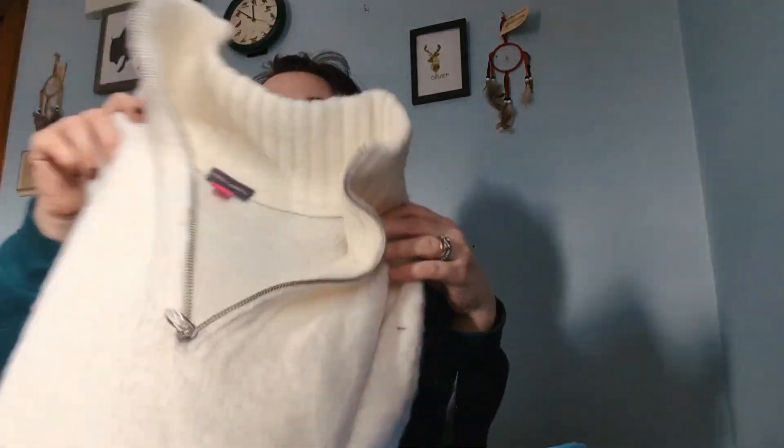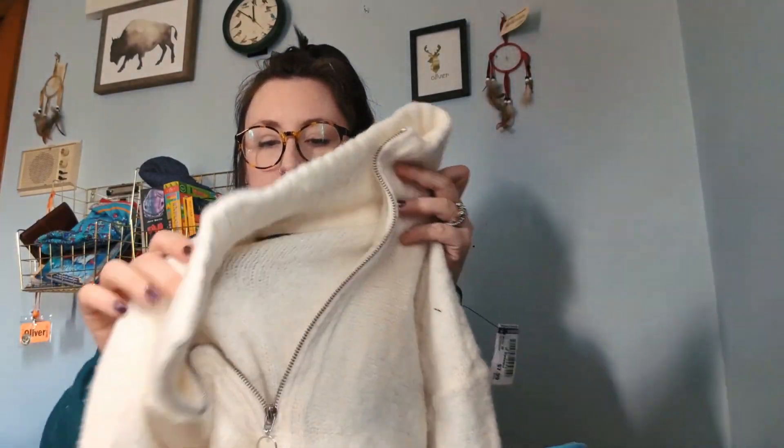The next thing I got is this really soft white quarter zip sweater, but it's like an actual stretchy sweater material. And it is by the brand Vince Camuto — I've never heard of that, but I love it. I think this is going to be really nice for throwing over a t-shirt or a tank top at my son's baseball games and practices when it is still a little chilly out this spring.